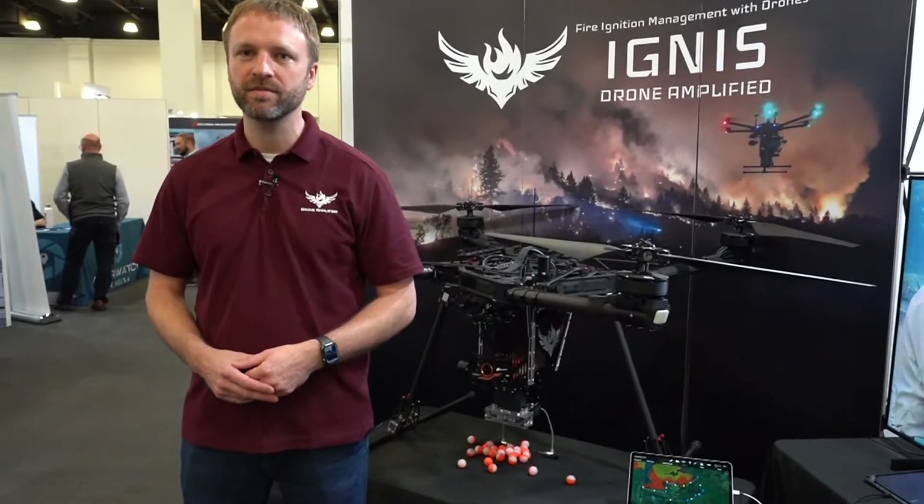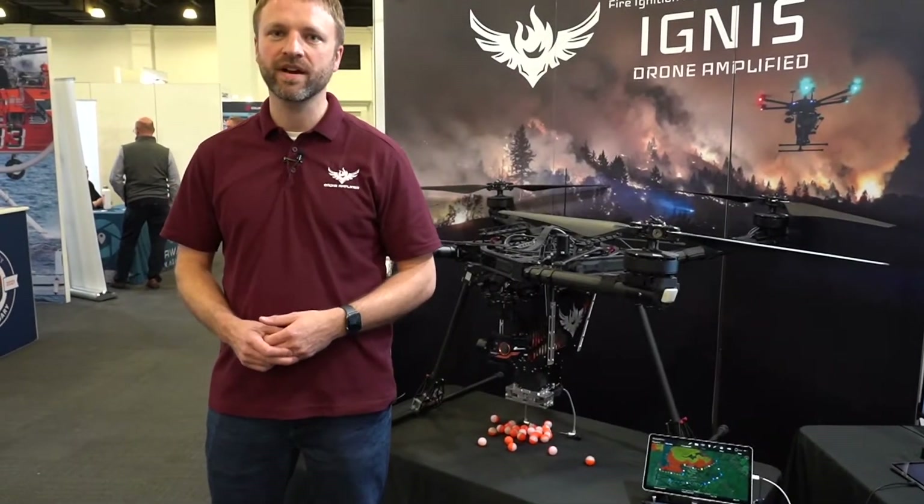My name is Karik Detweiler. I'm CEO and co-founder of Drone Amplified, and we developed an aerial ignition system for drones where we use small ignition spheres that the drone carries to do ignitions for backburns on wildfires and prescribed fires.